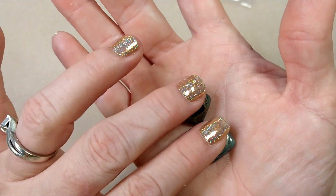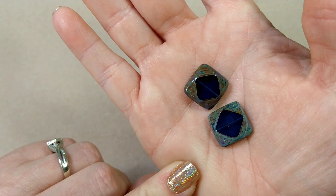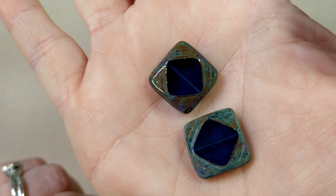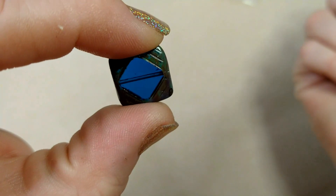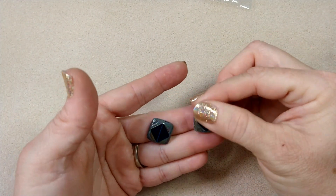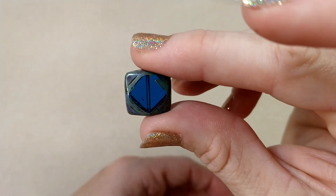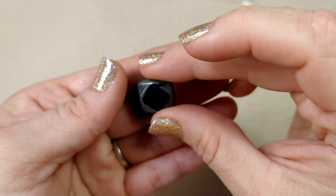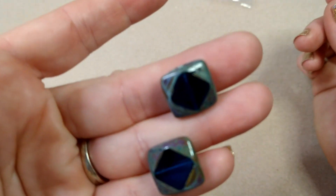Then I ordered two pieces of Czech table-cut glass art deco window beads in transparent capri blue travertine. Look how pretty! I thought those were gorgeous and wanted to make probably a pair of earrings out of them. I love this capri blue — it's one of my favorite colors. These were $1.59 for two, and I'll probably be making earrings from them.